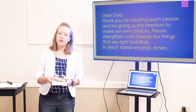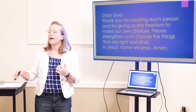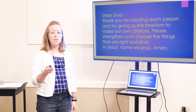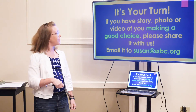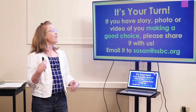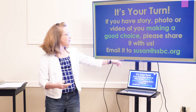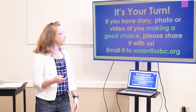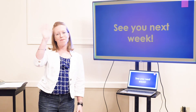I would love to pray for you. If you have something good, something you're worried about, anything at all — if I can pray for you, please send me an email. My email is on this screen right here. If you have a story, photo, or video about you making good choices, please share it with us. My email is susan@ssbc.org. That's all for now. Thanks for watching, Large Group. See you next week. Bye.